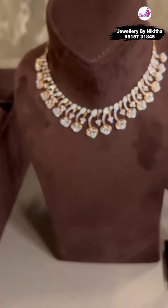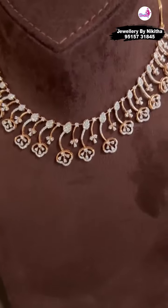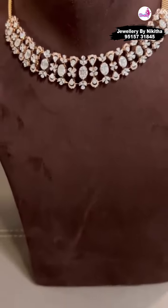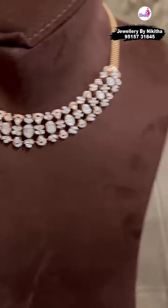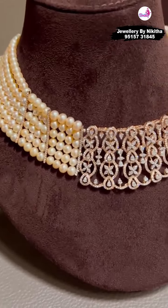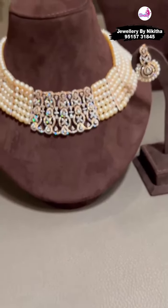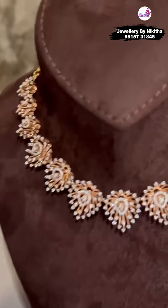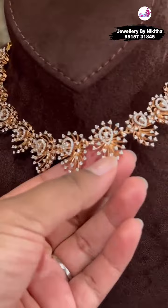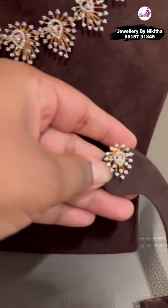Then we have some small necklaces. We have diamond sets starting from 1.5 lakh going up to 35–40 lakhs. All of the small ones I am showing you will range anywhere between 1.5 lakhs and 6 lakhs. This is such a cute choker — it will look lovely on any age group. This is also a beautiful choker with pearls, very budget friendly but looks heavy when worn. Here is our 3D finished necklace — you can see the beauty of it, the diamonds are big and nice. This is finished in rose gold.